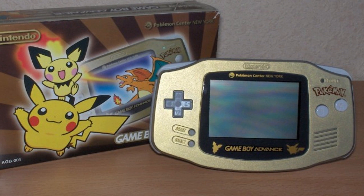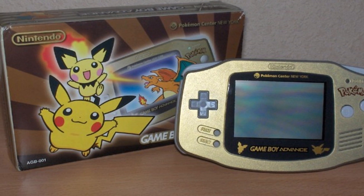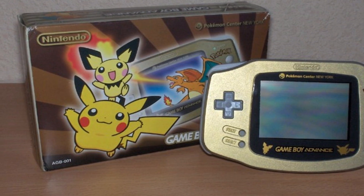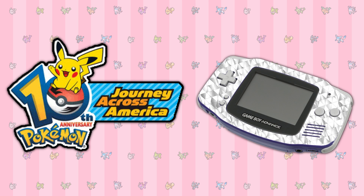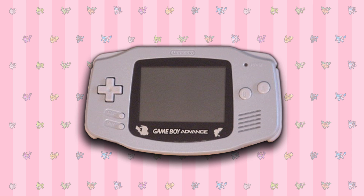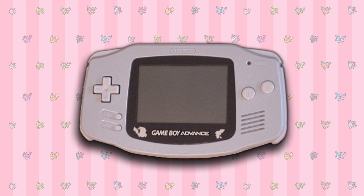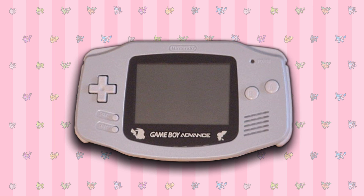Another limited edition model would be this golden one with silhouettes of Pikachu and Pichu. It was made to commemorate the opening of the New York Pokemon Center — Nintendo World now, Nintendo New York. They went on to sell the system within Japan too, which completely defeated the purpose. Apparently the winners of the Pokemon 10th Anniversary Journey Across America were given unique diamond-encrusted Game Boy Advances as prizes, but I can't find an actual picture of them anywhere. If these ever surfaced, they would likely be worth a lot of money. I also found a picture of a white Game Boy Advance with a similar design, but I can't find reliable information, so I don't know whether or not it's a reproduction.